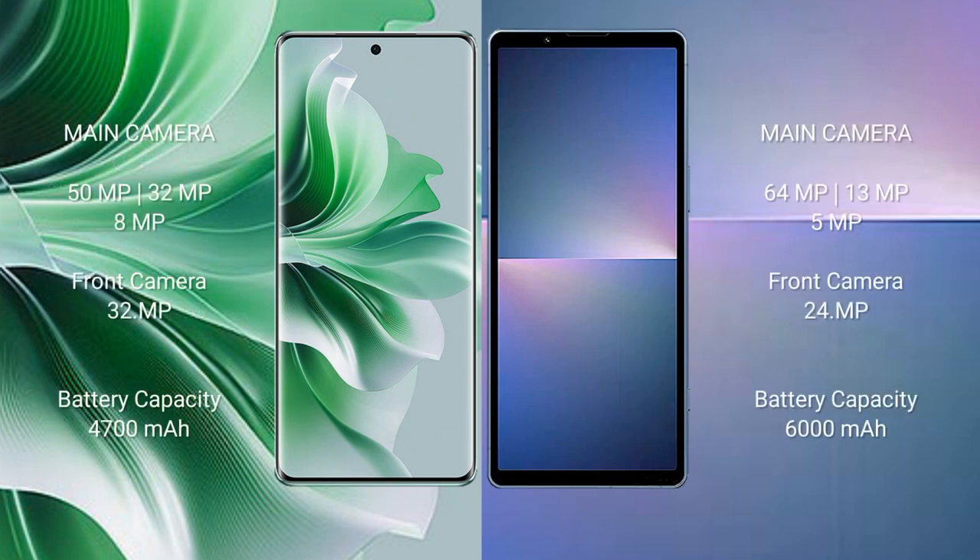Oppo Reno 11 Pro rear triple camera setup: 50MP plus 32MP plus 8MP, front camera 32MP. Sony Xperia 5 Mark 5 rear triple camera setup: 48MP plus 12MP, front camera 12MP.